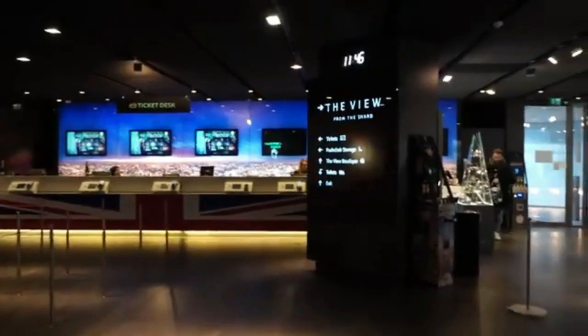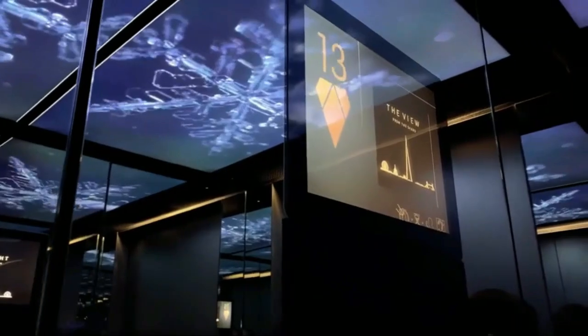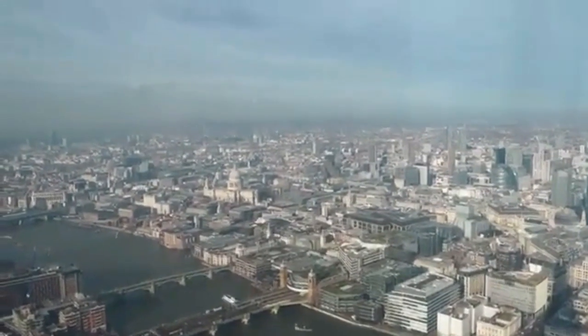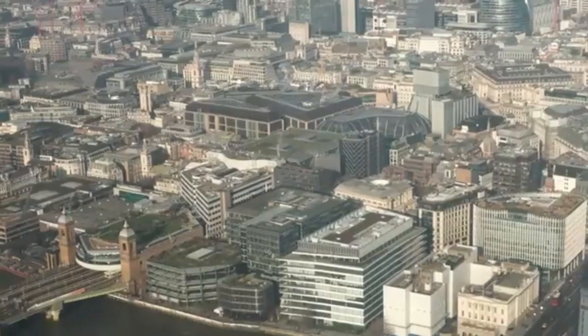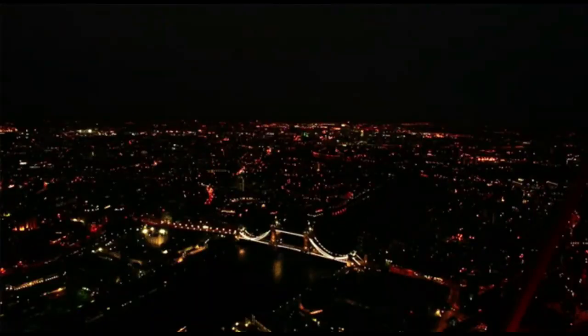The Shard as a whole is a mixed-use development that includes offices, restaurants, a retail arcade, and the aforementioned hotel. The building's distinctive glass façade and pyramid-like spire contribute to its iconic status on the London skyline.